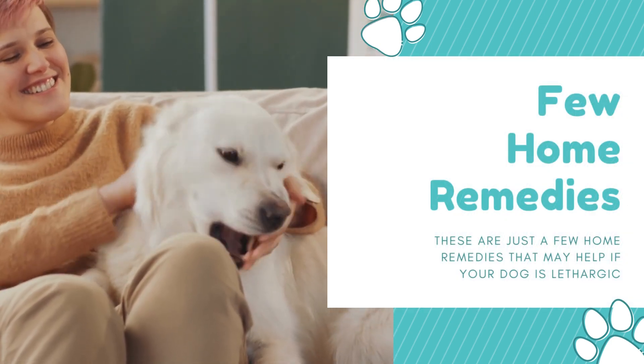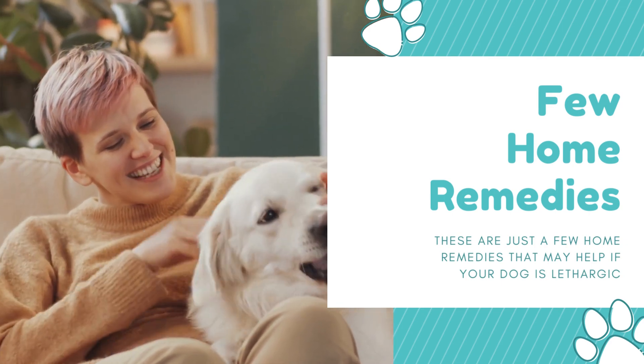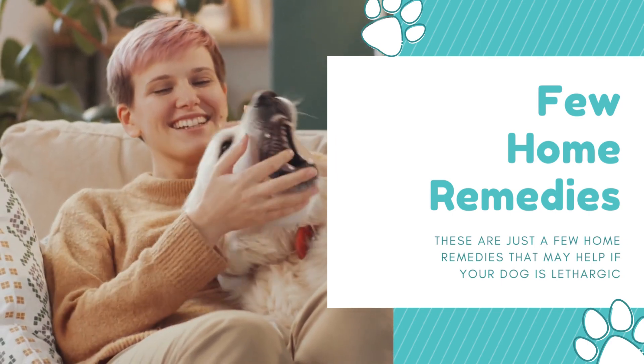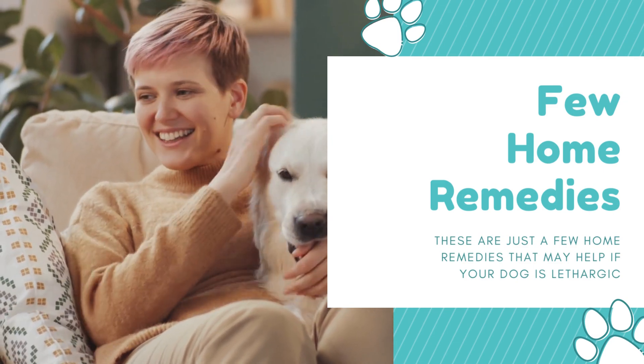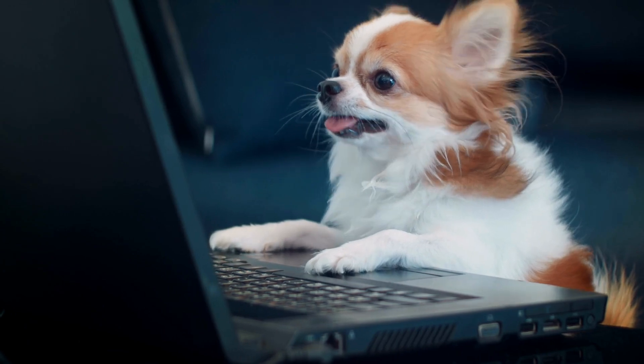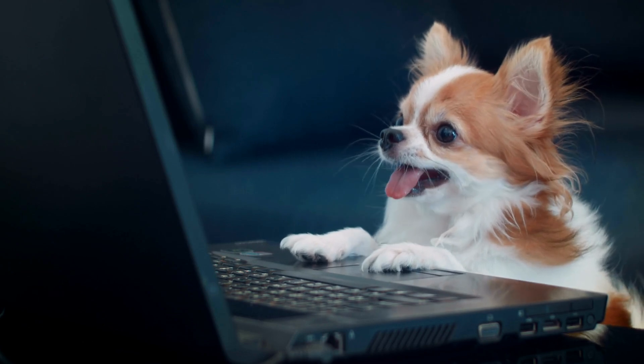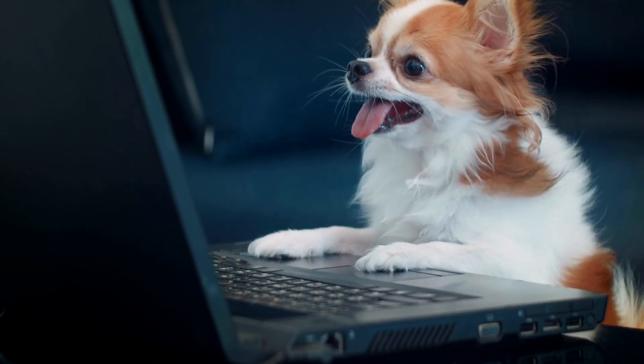These are just a few home remedies that may help if your dog is lethargic. Remember, if your dog's behavior is concerning, it's important to take them to a vet immediately. If you found this video helpful, don't forget to hit the like button and subscribe to our channel for more helpful tips and tricks for pet owners. Thank you.